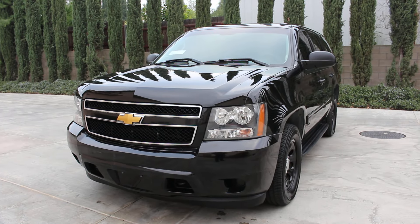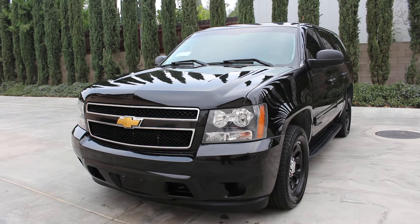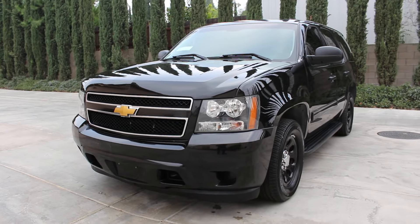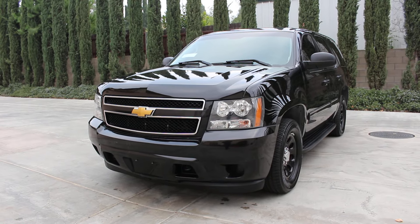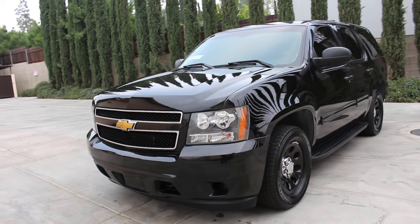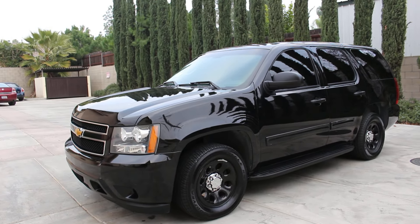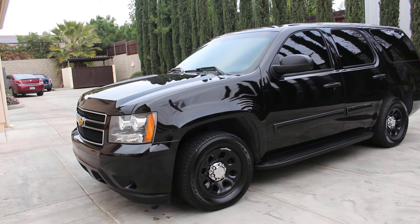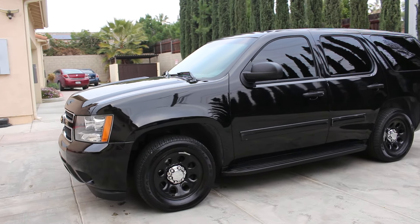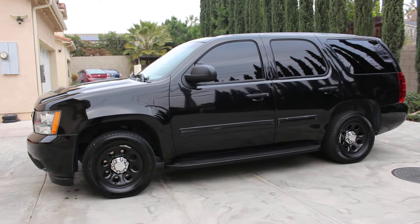Here we go again with another gorgeous 2013 Chevy Tahoe PPV — police pursuit vehicle, rear wheel drive, not a 4x4 — with 135,000 miles. Original black from the factory, this vehicle was a former SWAT officer take-home vehicle from the Orange County Sheriff's Department in California.